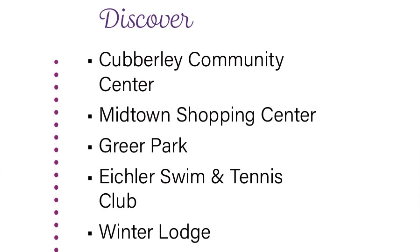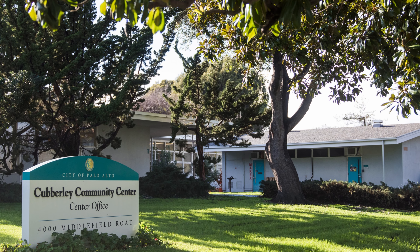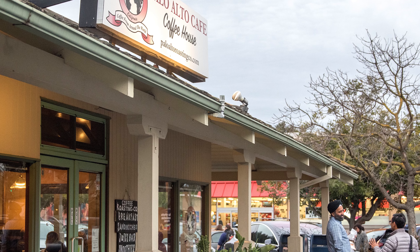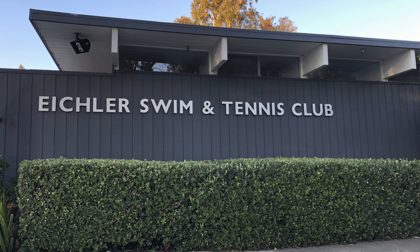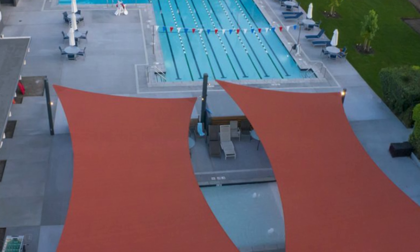The nearby attractions are Coverley Community Center, Midtown Shopping Center, Guerrero Park, Eichler Swim and Tennis Club, and Winter Lodge.